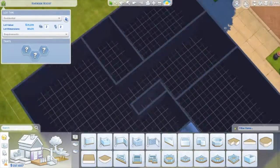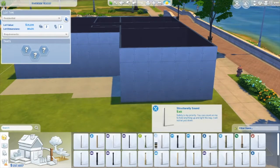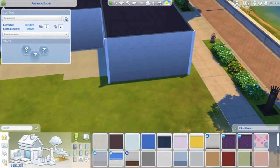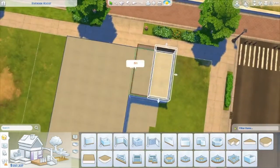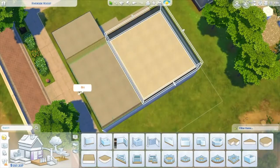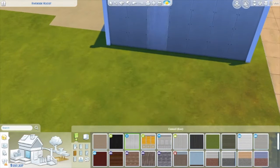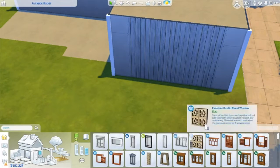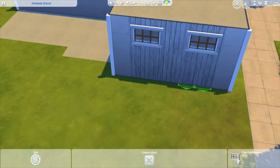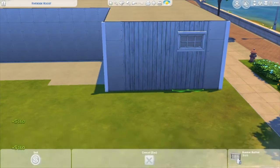This is a one-bedroom home. From the website where I got the layout, it says it's perfect for maybe an older sim like a grandma or grandpa, or a single sim. It can also be turned into a two-bedroom. That area I'm working on right now is actually a garage, but you can definitely change it. The only thing I put in there is the laundry room.